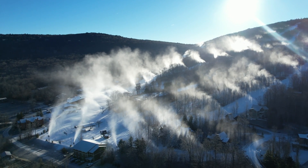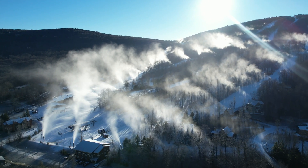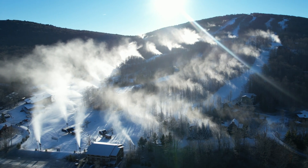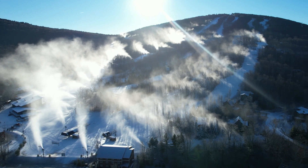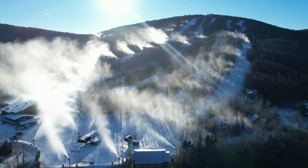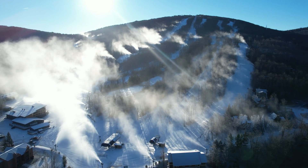West Virginia's Canaan Valley saw a welcome Arctic blast this past week. With this, the skiers have powered up their snowmaking operations in preparation for winter 2021-22. We headed over to Timberline Mountain to get the lowdown on snowmaking and how you turn water into winter's gold.